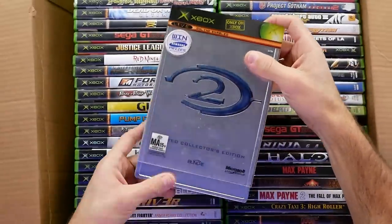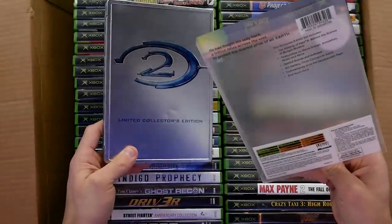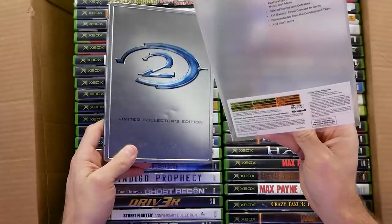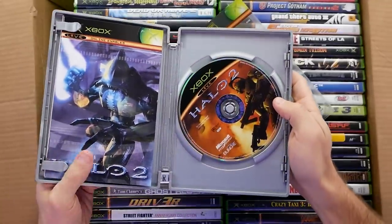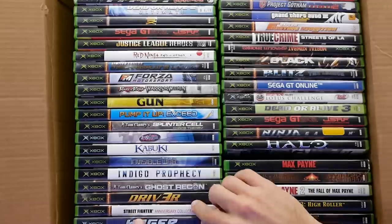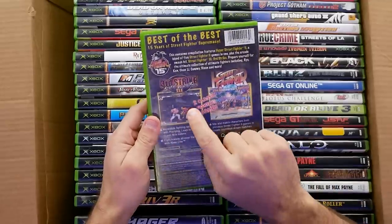Right away MVG came through — look at this, the Steelbook case for Halo 2. If you remember this launch, it was massive at the time. Halo 2 is still really, really good. This says 'Please contact Xbox Australia' — he sent me the PAL version of Halo 2. MVG gets this bucket hat and all of a sudden he's sending PAL copies of Halo 2 and downsizing his collection — coincidence, I don't know.